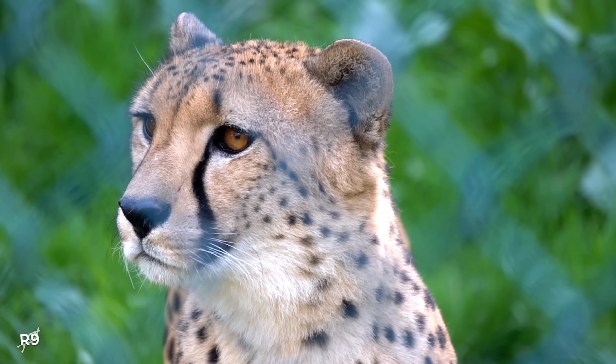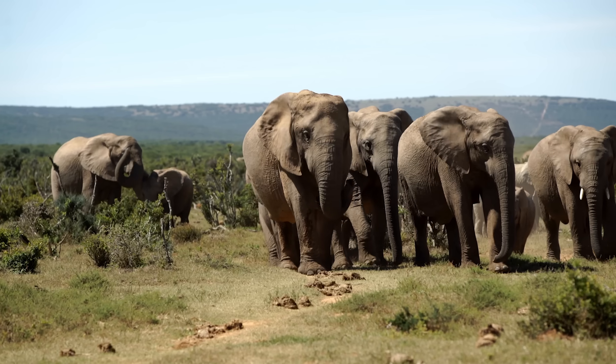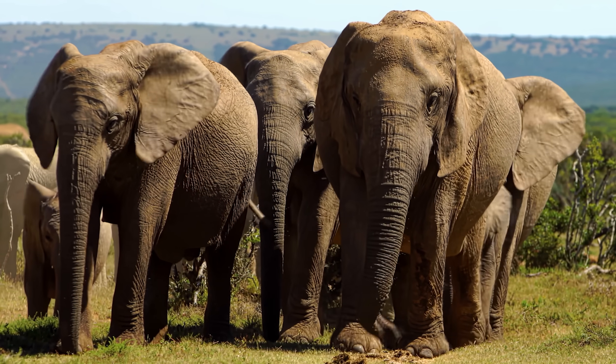But every day, between 30 and 150 species of animal die out on Earth for good. Alongside conservation efforts, de-extinction could be a potential avenue to undo some of the damage that humans have enacted on the planet.